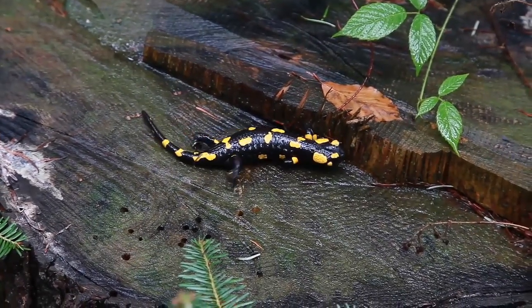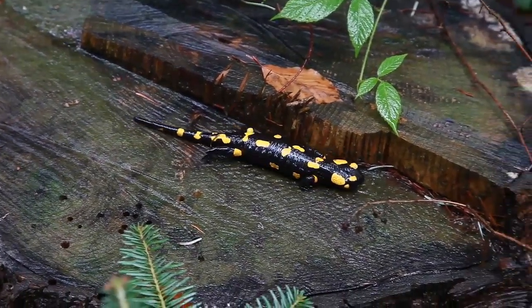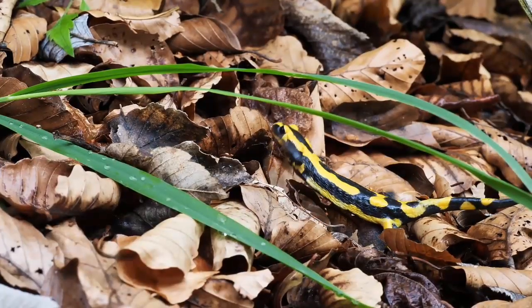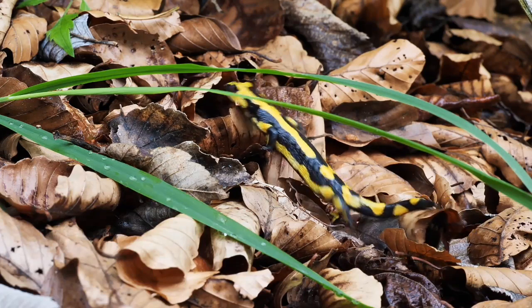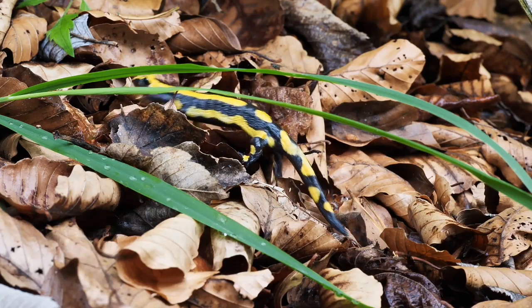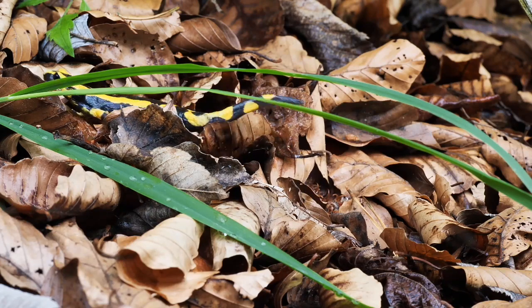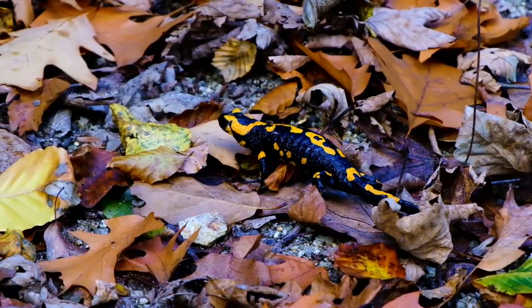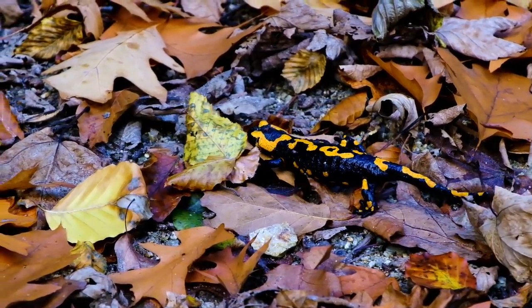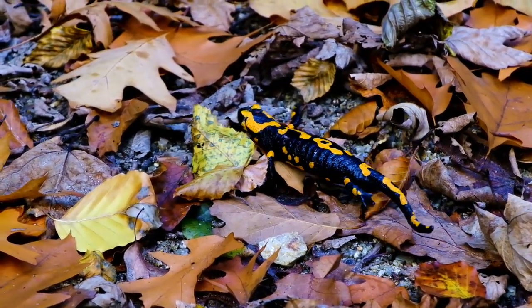Five salamander facts: All salamanders must keep their skin wet and cool to survive. Salamanders can't hear sound but they can feel vibrations in the ground to detect movements around them. A salamander can regrow a tail it has lost in an attack. Some salamanders live under rocks while others live in trees.